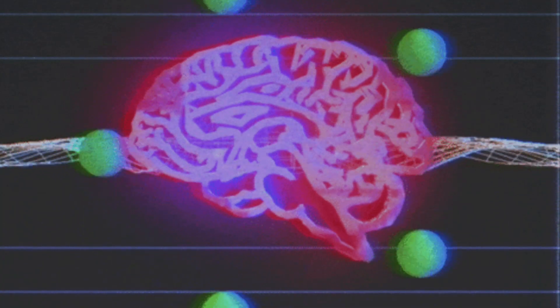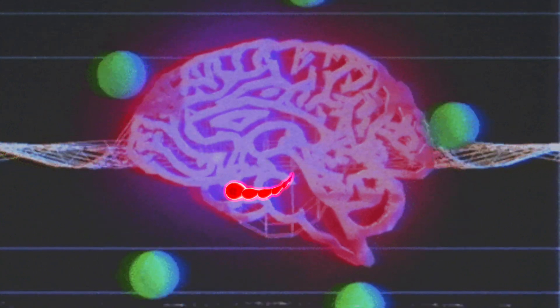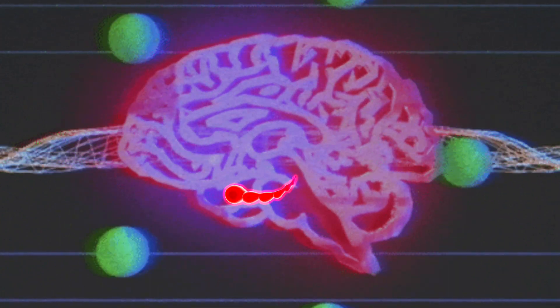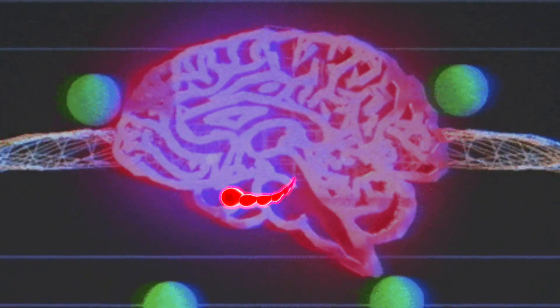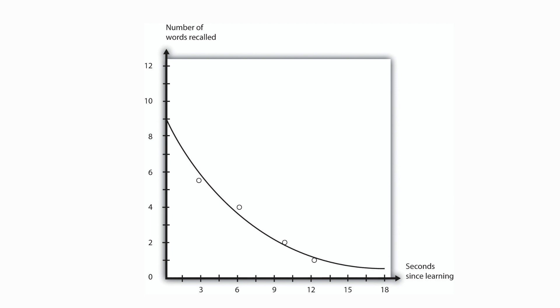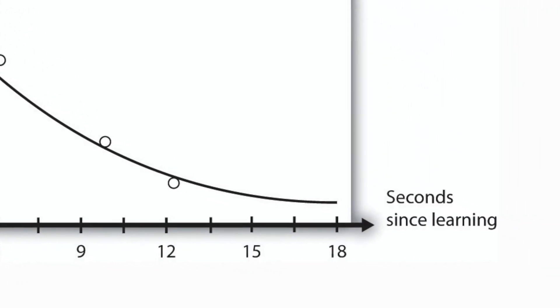But where are memories stored in the brain? Human memories are stored in several brain regions. The most important is the hippocampus, which is actually a pair of regions tucked deep in the brain and curled into themselves like seahorses. These paired regions are important for initial memory formation and play a key role in the transfer of memories from short-term storage to long-term storage.